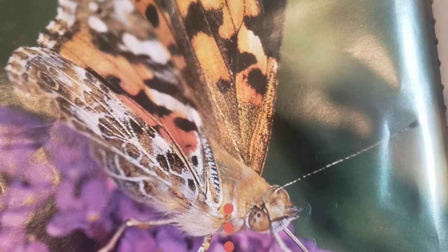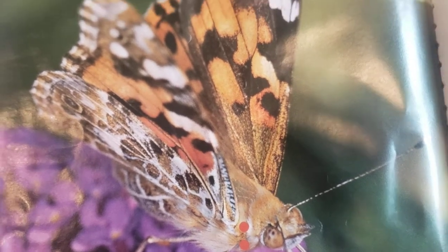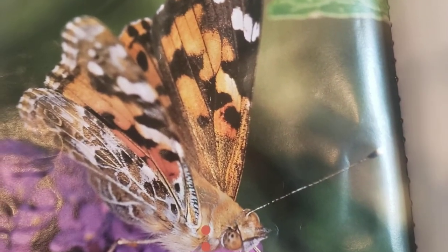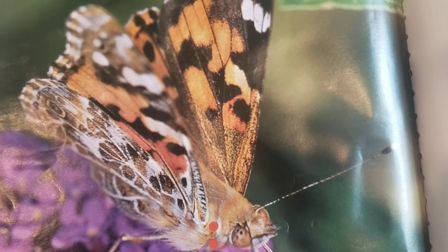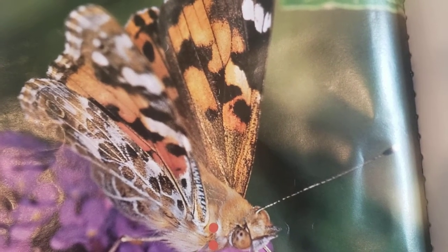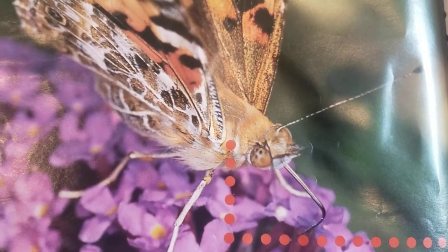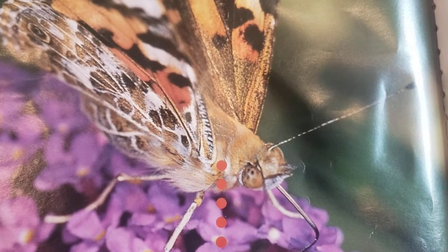Painted Lady Butterflies live on every continent except for Australia, and of course they don't live in Antarctica. They live in open areas such as fields and meadows. They're insects, so like all insects, they have six jointed legs and three body sections, which are the head, thorax, and abdomen.